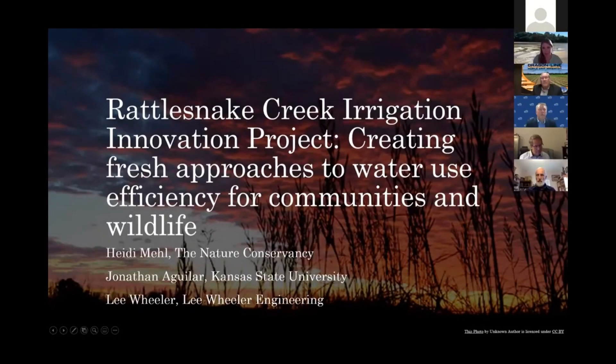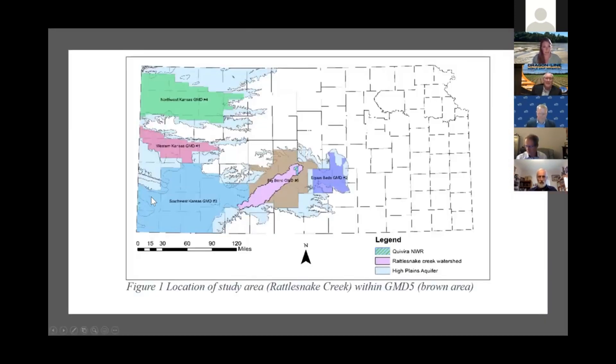Thanks everyone, thanks for coming today. Lee, Jonathan, and I are going to tell you a little bit about some grant-funded activity that we have been doing in the Rattlesnake Creek basin. To orient you, Rattlesnake Creek is this purple polygon here — that's the watershed. The creek flows from southwest to northeast and flows into the Quivira National Wildlife Refuge wetland complex in the northern corner.